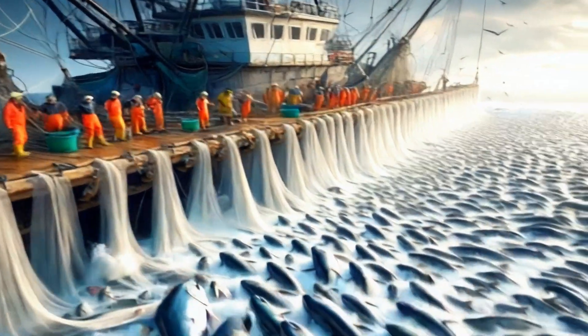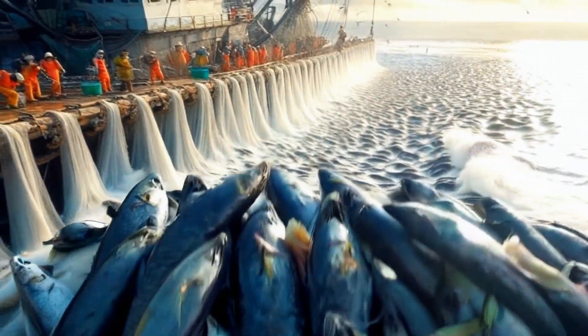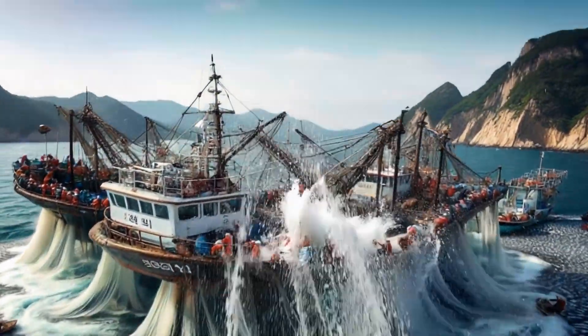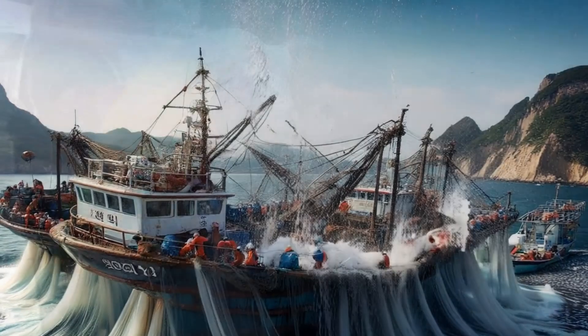Cod is a highly valuable fish, especially in cold seas such as the North Atlantic. To catch cod, fishermen often use fishing methods such as nets or specialized fishing poles.